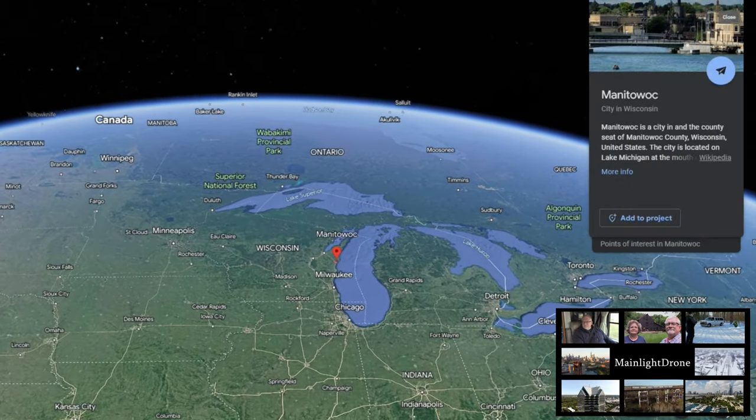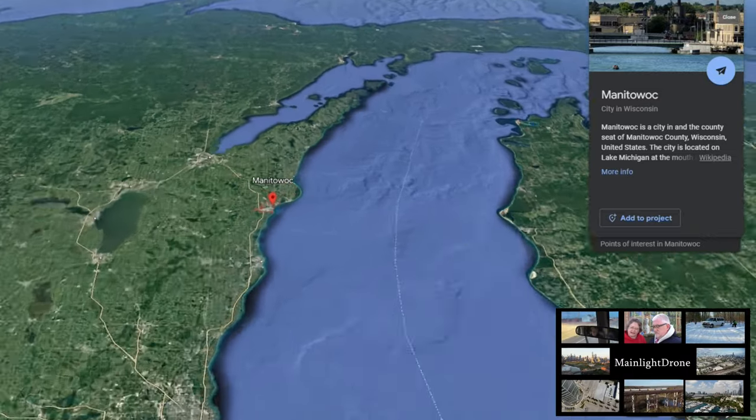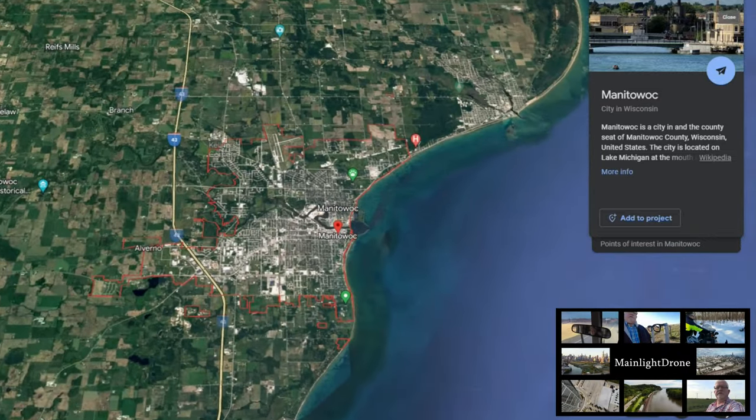Hi folks, today we are heading up to Manitowoc, Wisconsin. We're gonna check out the lighthouse, see what the harbor looks like there, and we're also gonna head over to some of the other lighthouses near Lake Winnebago, and that's gonna be in some subsequent videos. So come along and we'll check out Manitowoc and find out a little bit about its history.